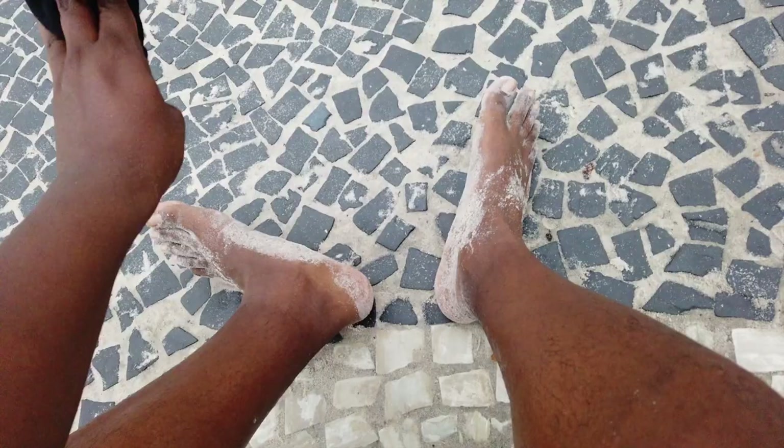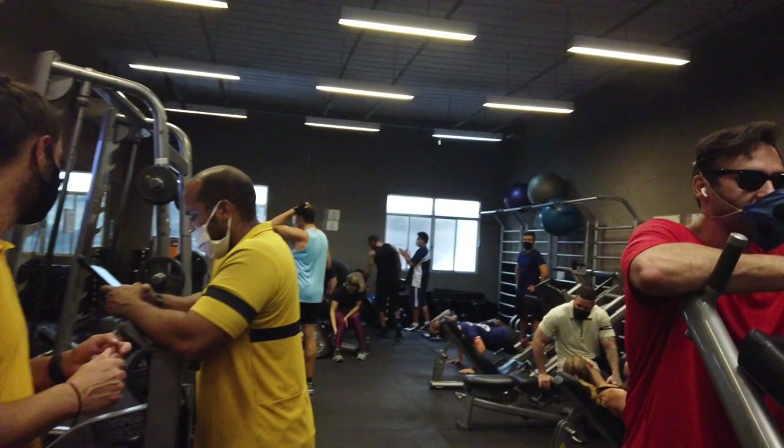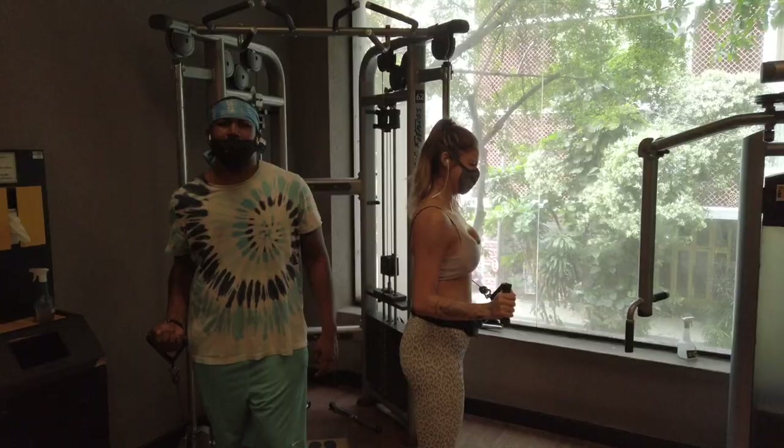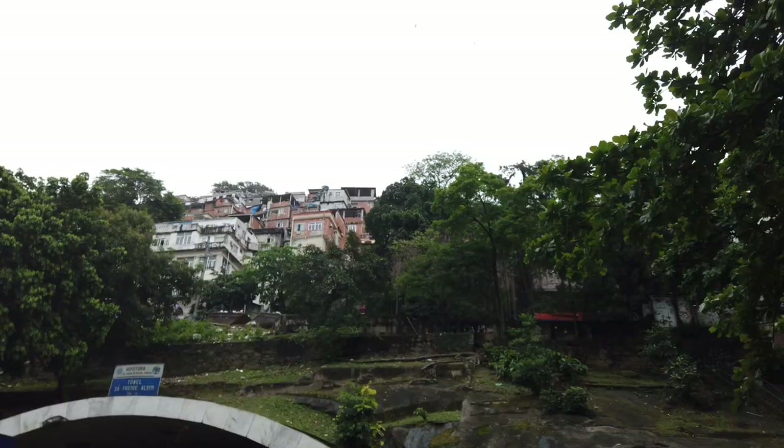Oh, the water is so cold — it's 'frio,' very very cold. Great workout! It's always good to get a workout in. Heading back to the place now, getting ready to explore Rio a little bit more.